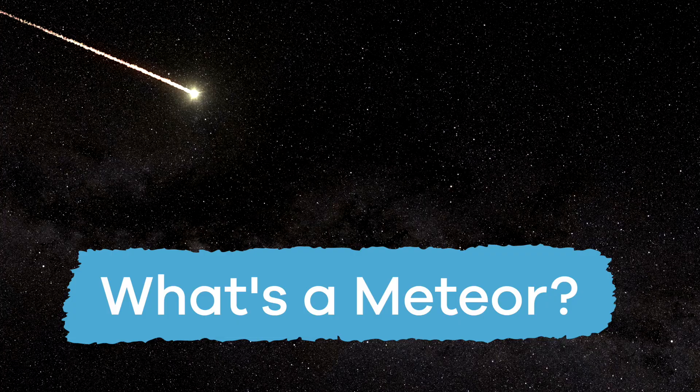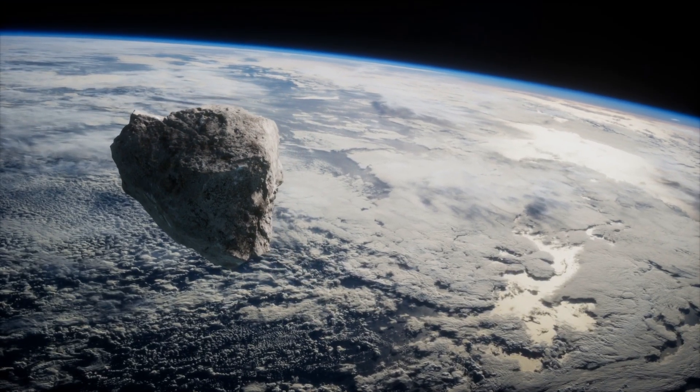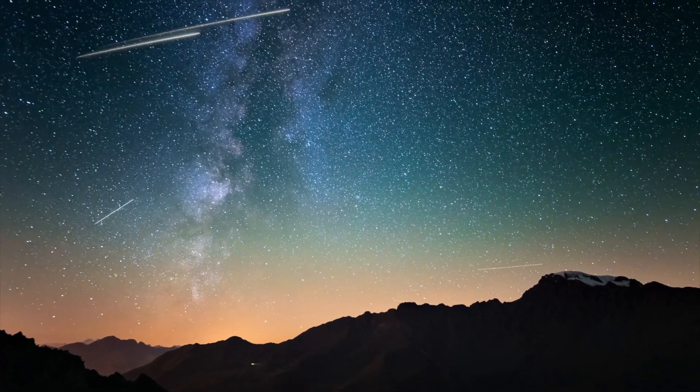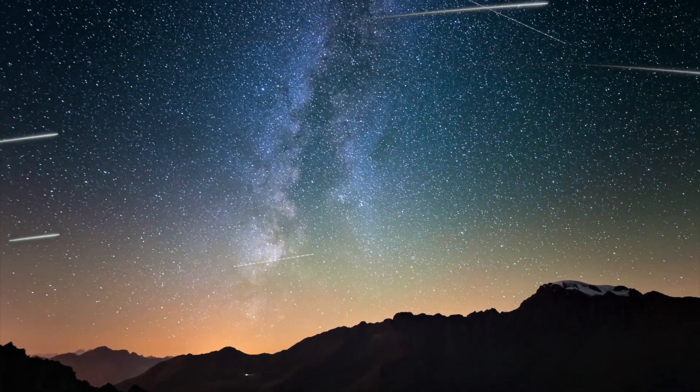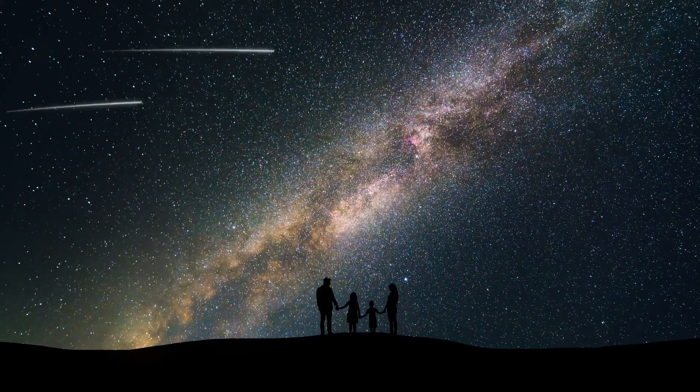So, what's a meteor? Meteors are pieces of rock that fall from space, and sometimes we call them shooting stars. Each year, there are thousands that fall harmlessly from the sky. You might even look up at the sky sometime and see one or many.